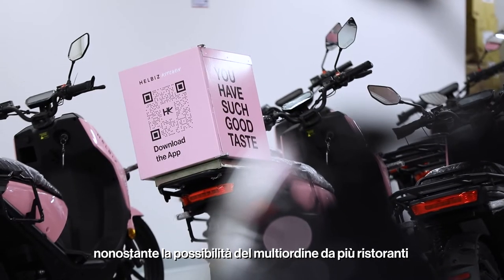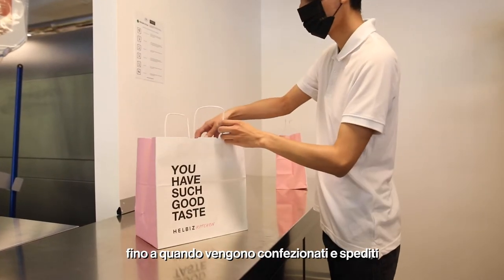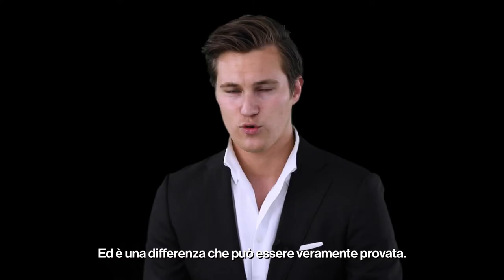despite a mix and match from different restaurants, spend less than 30 seconds from leaving the oven until they are packaged and dispatched together — meaning the lowest oven to table time of any delivery service on the market, which is a difference that can truly be tasted.